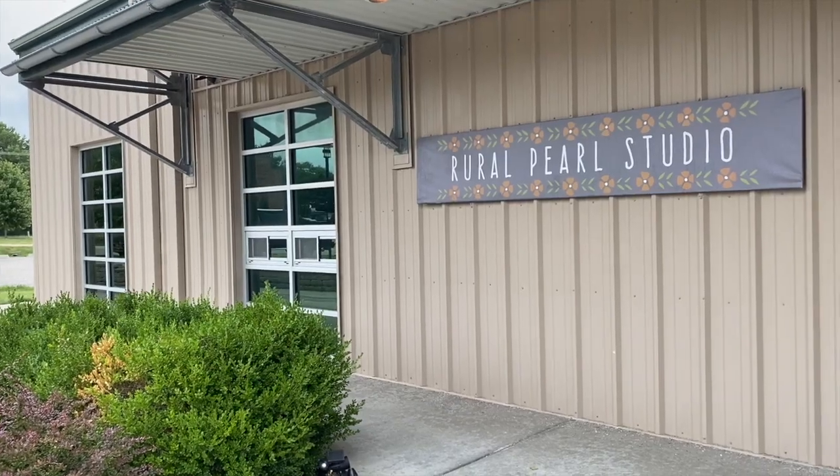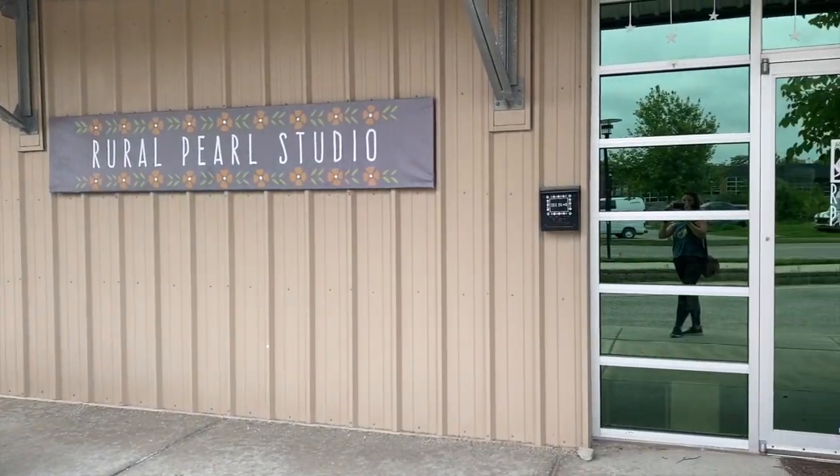Hi, my name is Angie Pickman and I am a hand cut paper collage artist. I'm from Kansas City, Kansas. My studio is actually in Lawrence, Kansas, and that's where I'm at right now.